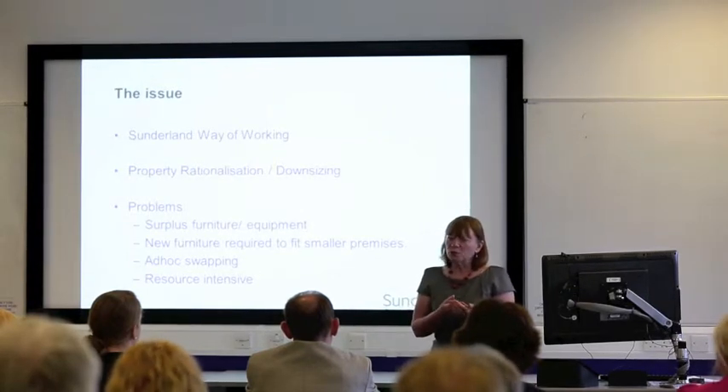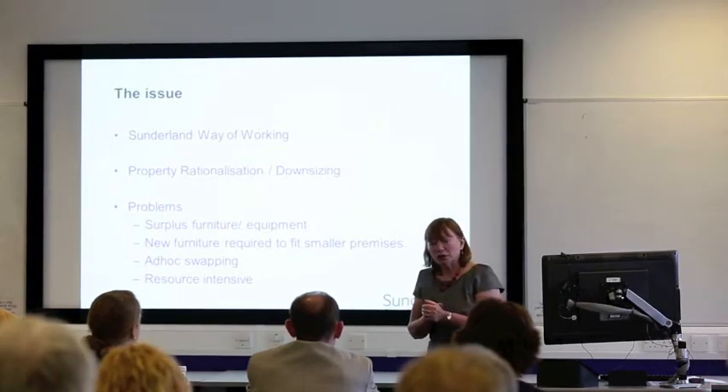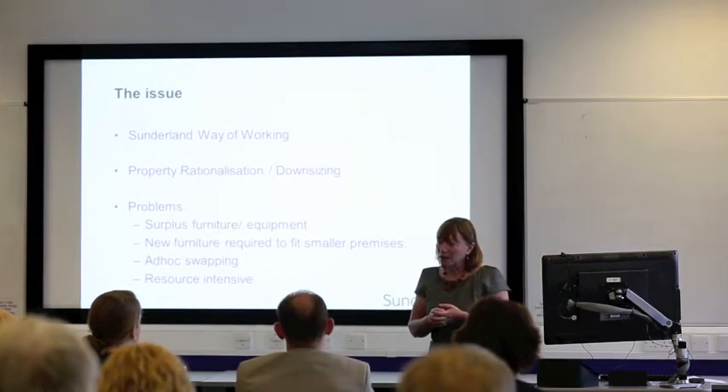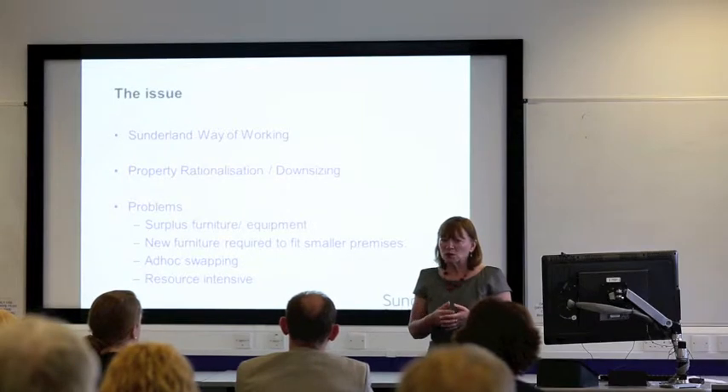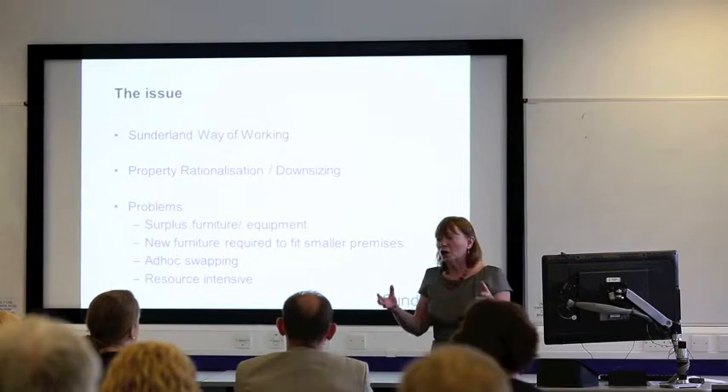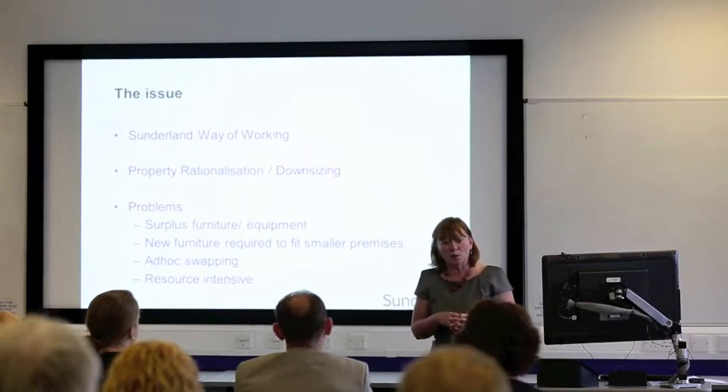One of the things that was set up was a programme of Smarter Working — how we could work smarter, work better to save money. As a result of that we looked at property rationalisation and looking at what our assets were doing and whether we could use our assets in a different way.